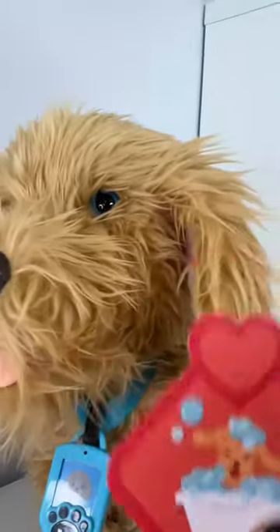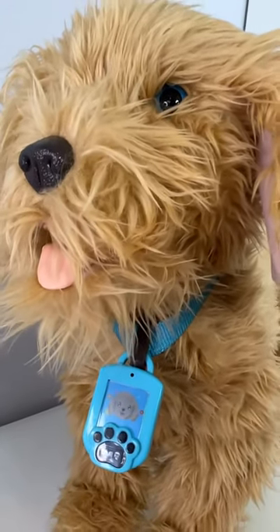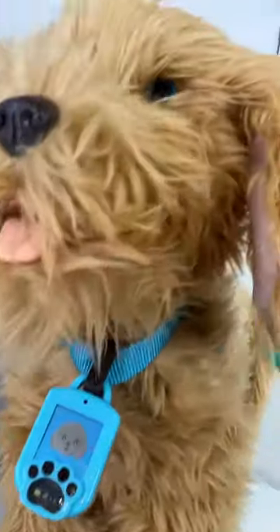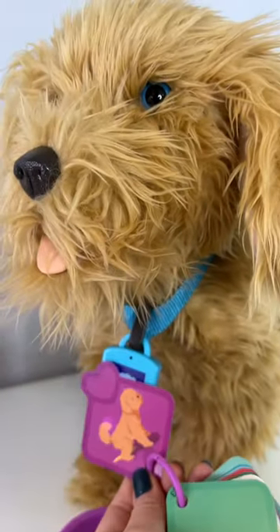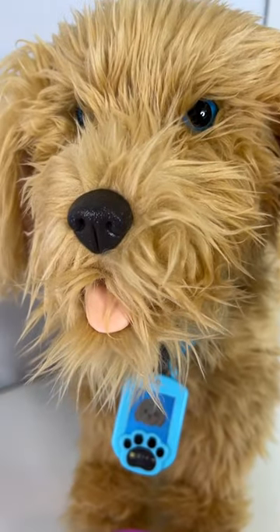It's bath time. Moji has to go potty. So happy now. Good job, Moji.